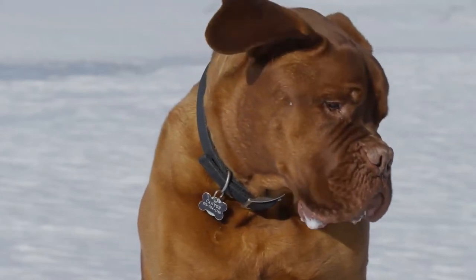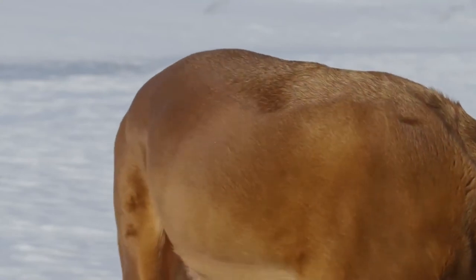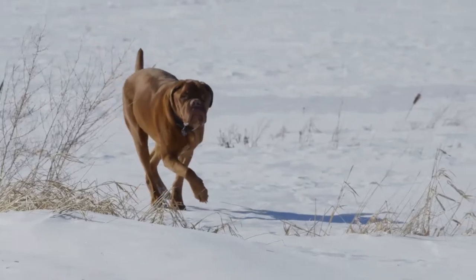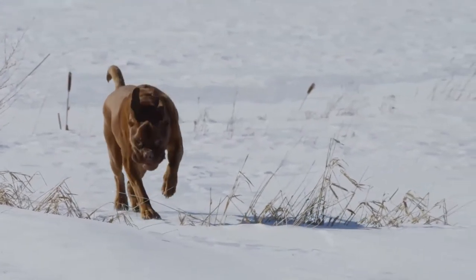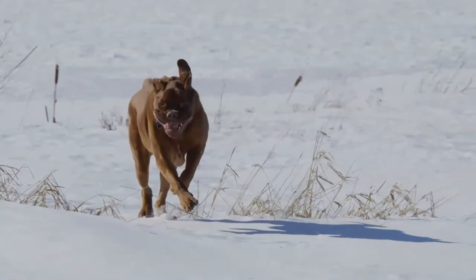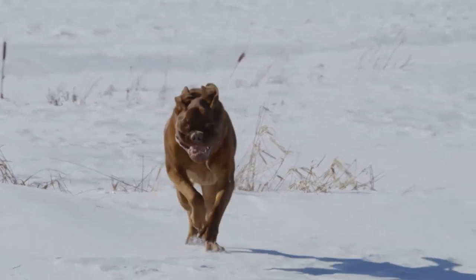The standard specifies the coat to be short, fine, and soft to the touch. Color varies from shades of fawn to mahogany with a black, brown, or red mask, although the red mask is true to the breed. White markings are permitted on the tips of the toes and on the chest, but white on any other part of the body is considered a fault.